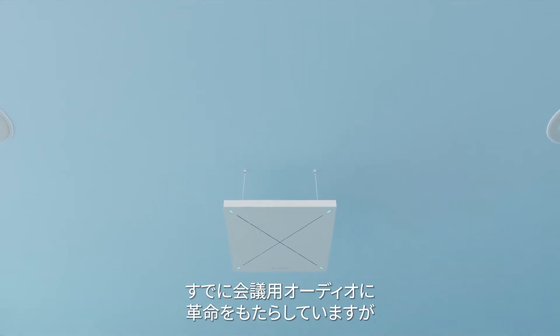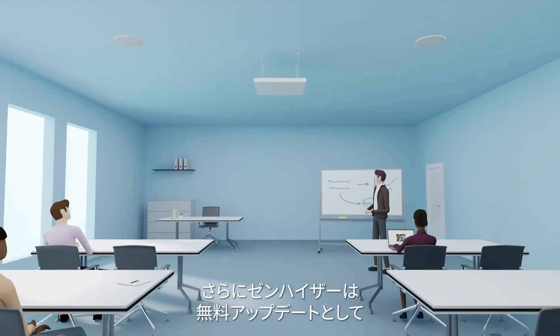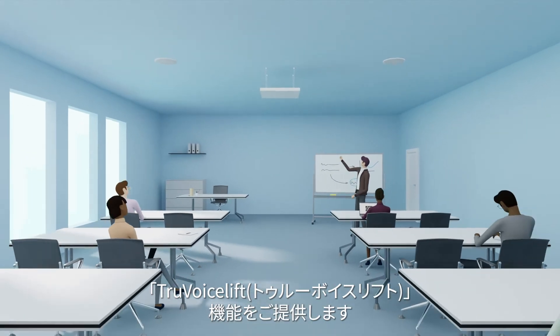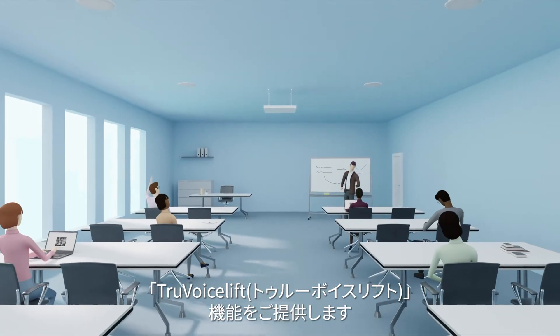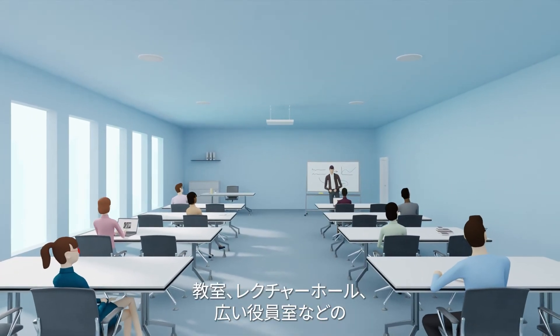And while Team Connect Ceiling 2 had already revolutionized conferencing audio, Sennheiser is now introducing True Voice Lift as a free feature update. True Voice Lift ensures your voice can be heard in the room all the way to the back row.